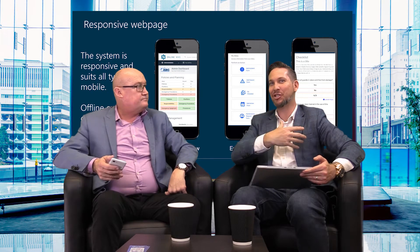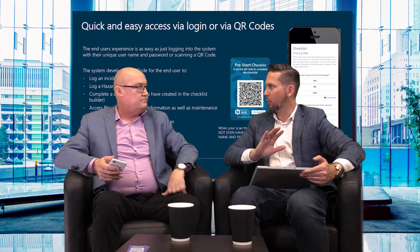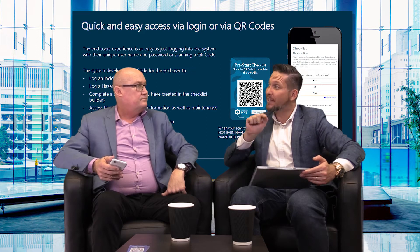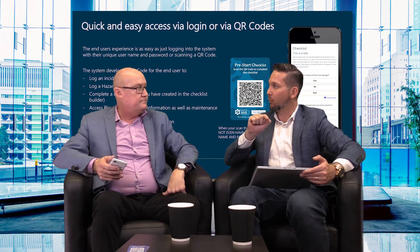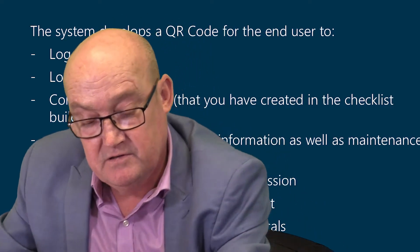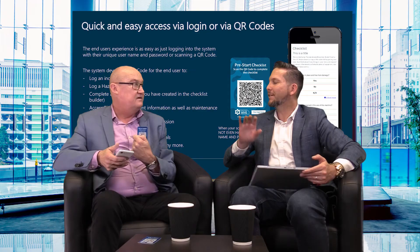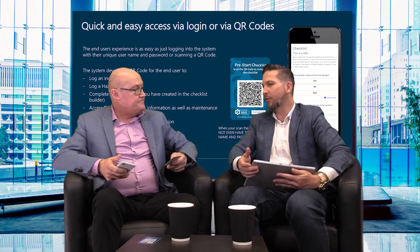Now, QR codes. They're not used everywhere around the world as much as we thought they might be, but for this particular application QR codes are proving to be very popular. The reason is it just makes it so easy for the end user. You can download the URL and put it on your home screen, but with a QR code — a quick response code — you can scan it and it opens up the incident form on your mobile phone without even entering a username and password.